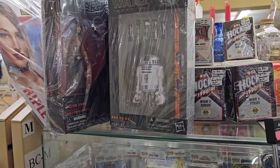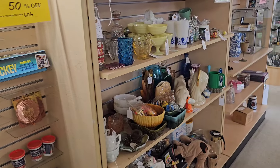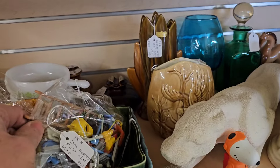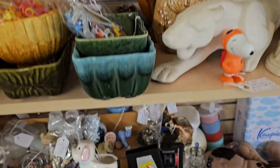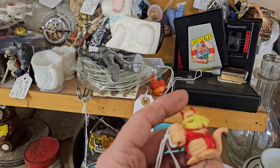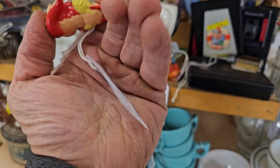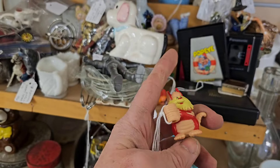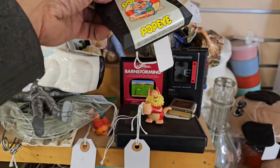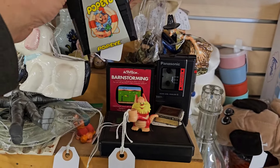And some Black Series. There's a Snoopy. Oh, Snarf - look at Snarf! So this is the Snarf, pretty much what I was talking about. Like the one you always find is just a little Snarf. That's kind of cool - eight bucks for that. Popeye game, that's cool, I think I have this one. For the Atari - Barnstorming.